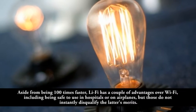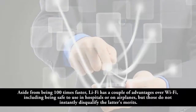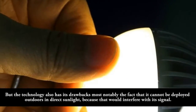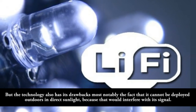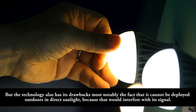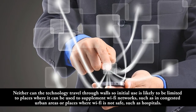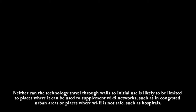Aside from being 100 times faster, Leafy has advantages over Wi-Fi, including being safe to use in hospitals or on airplanes. But the technology also has drawbacks, most notably that it cannot be deployed outdoors in direct sunlight, as that would interfere with its signal. Neither can it travel through walls, so initial use is likely limited to places where it can supplement Wi-Fi networks, such as congested urban areas or places where Wi-Fi is not safe, like hospitals.